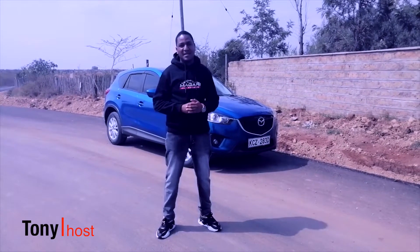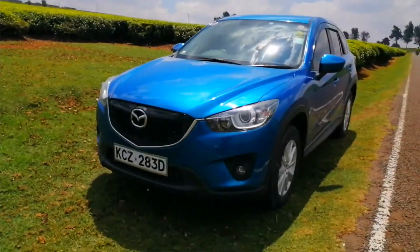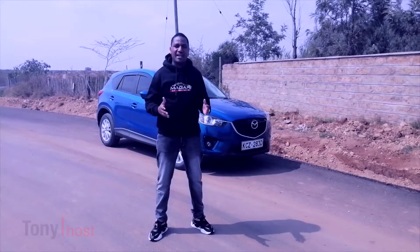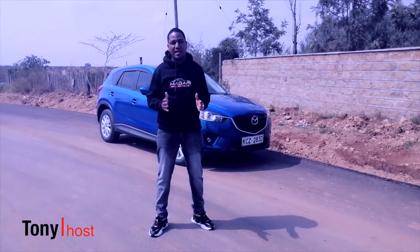We have the 2013 Mazda CX-5, a 2.2 diesel engine car with front-wheel driving system and the SkyActive Technology engine, which is supposed to be an absolute fantastic fuel economy car for you.